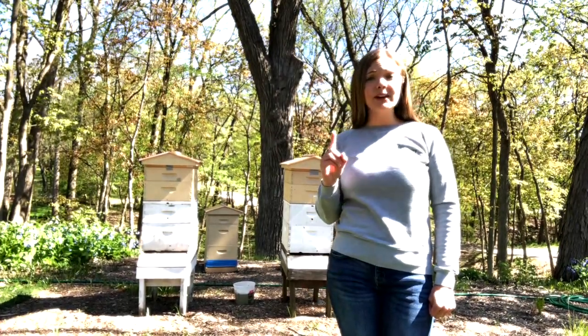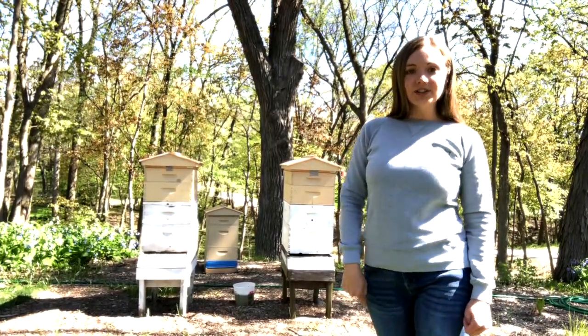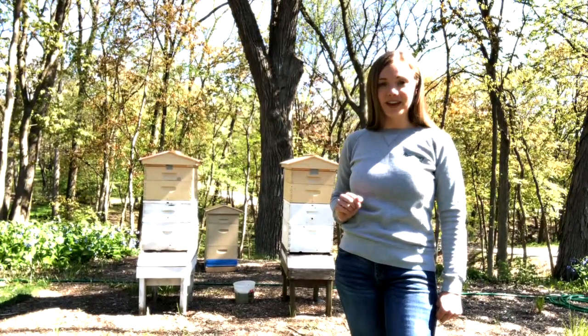Today we're going to talk about the three main kinds of bees that you'll find in these hives, what their jobs are, how they work together to keep their colony healthy, and how important bees are to the pollination process of some plants.